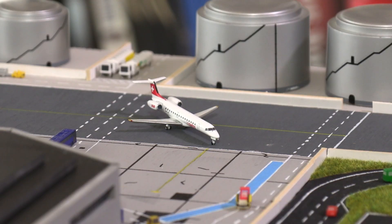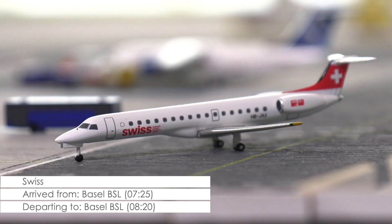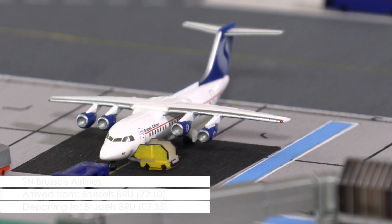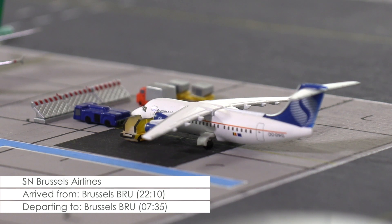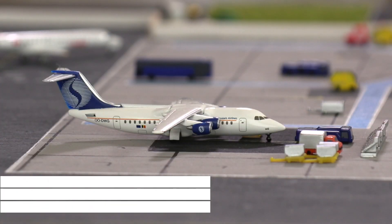Over at the terminal, an Embraer ERJ-145 of Swiss is just turning into the ramp, with passengers coming from Basel. While the Swiss aircraft is at the beginning of its turnaround, this Avro 100 of SN Brussels Airlines is getting close to the end of its turnaround, as the aircraft only has 5 minutes left until its scheduled departure.